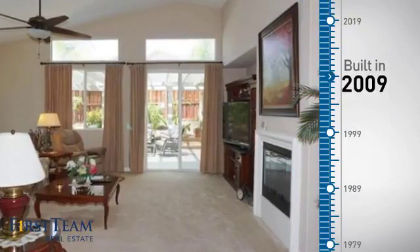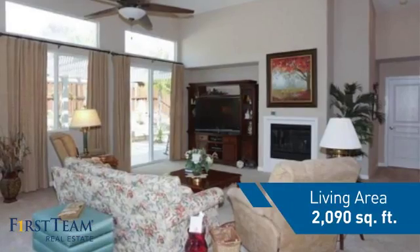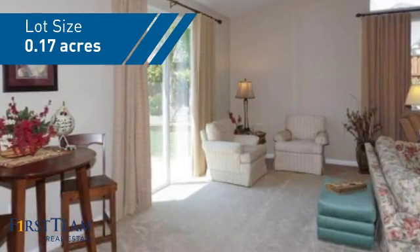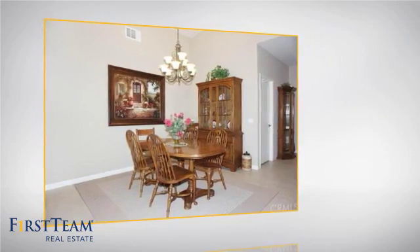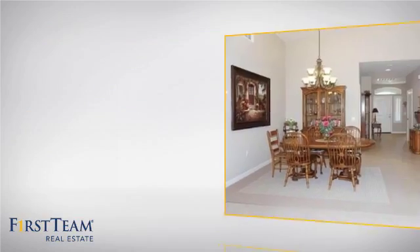This property was built in 2009 and features over 2,000 square feet of space, giving you a spacious layout to play host or kick back and relax after a long day. Inside you'll find two bedrooms so you always have a private space to come home to, as well as two full bathrooms.